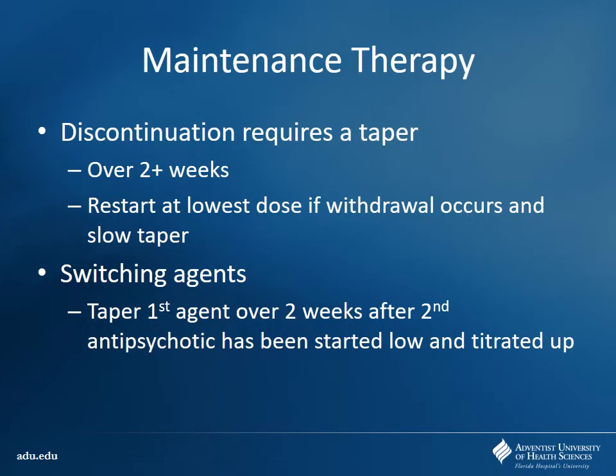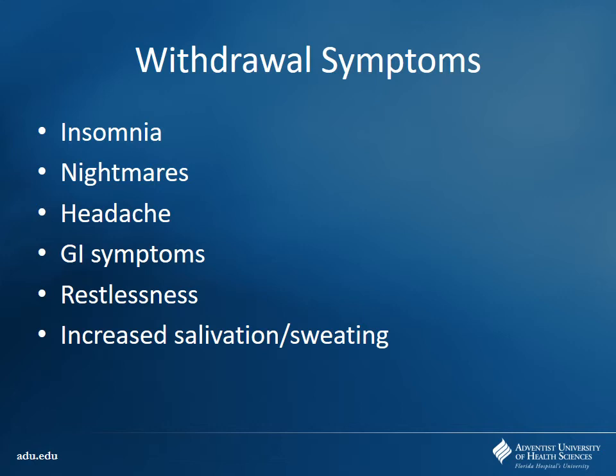For patients who want to discontinue treatment, you should do it as a taper — having a cold turkey withdrawal may precipitate a new episode, so try to taper over at least two weeks. If they start to have recurrence of symptoms, start at a lower dose and titrate from there. As you're switching agents, you don't want to just stop one and start the other — a lot of these have half-lives where you may have overlap and side effects. Typically you start titrating one down over two weeks, then start the second generation antipsychotic and titrate up. Withdrawal symptoms include insomnia, nightmares, and headaches, which can precipitate an acute episode.